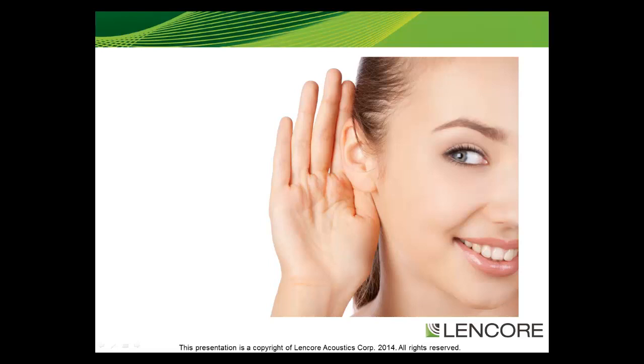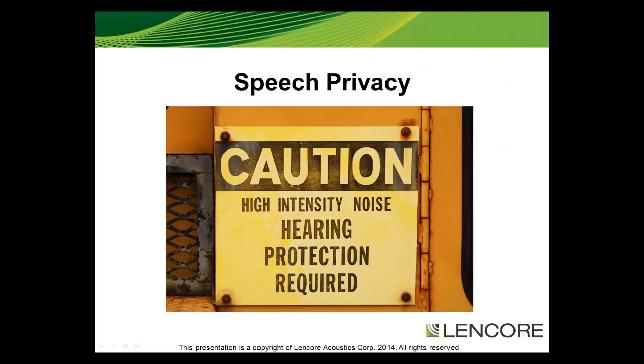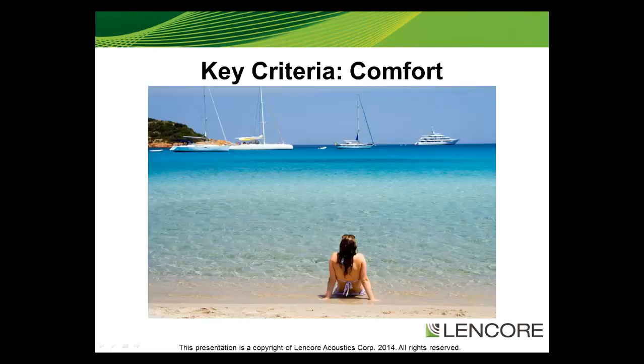Most manufacturers of sound masking equipment are able to achieve speech privacy — with a loud enough sound or noise, you can mask speech. However, in the quest for masking speech, the more important criteria is obtaining comfort while maintaining speech privacy.